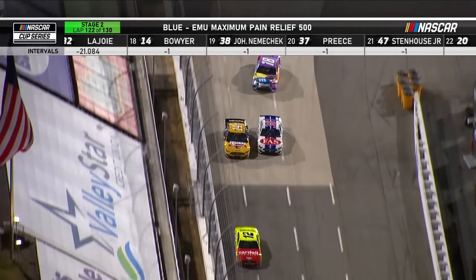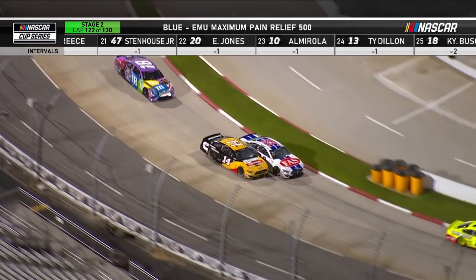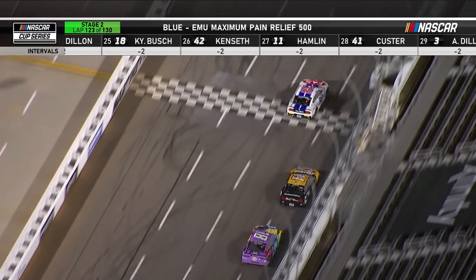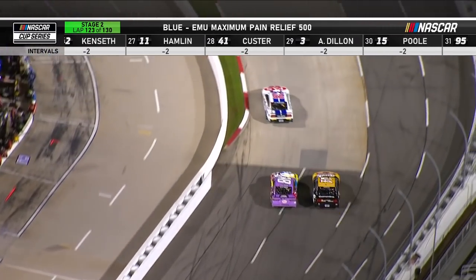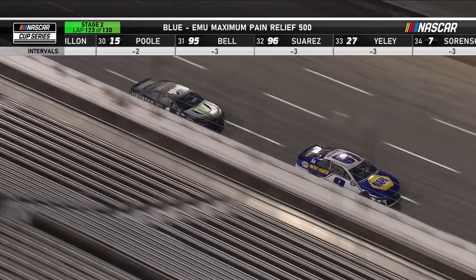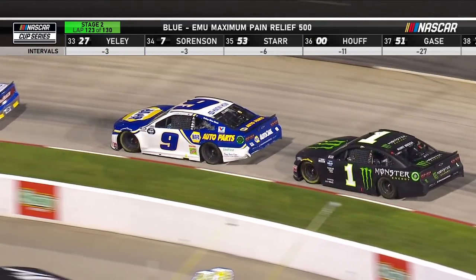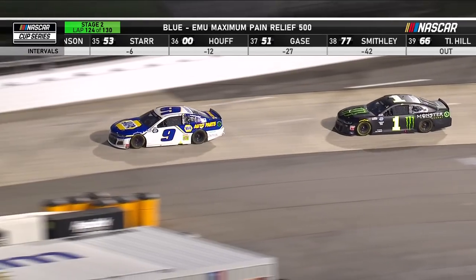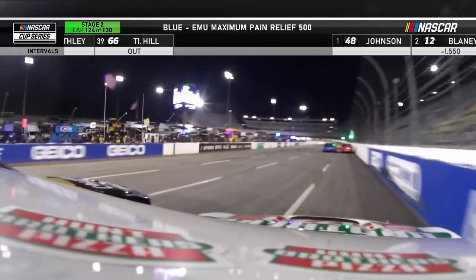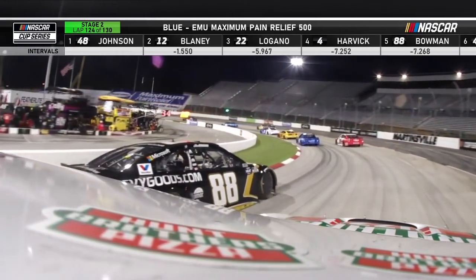Nemechek may have flipped the curb a little bit, and he certainly made some contact with Boyer. Boyer was complaining about drive-off very early in this run — that's a sign the tires are starting to wear out. Usually the left rear tire creates a lot of that drive-off. Chase Elliott and Kurt Busch are eighth and ninth, 12 seconds back of the lead. Kevin Harvick in fourth, with Alex Bowman relegating Harvick to fifth.